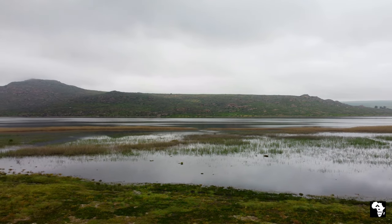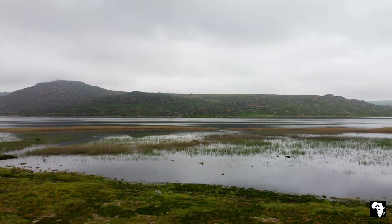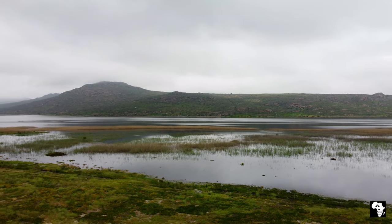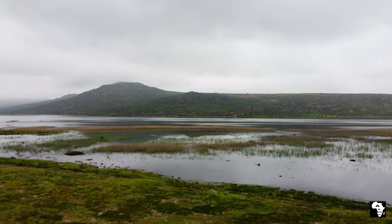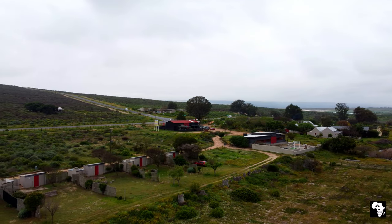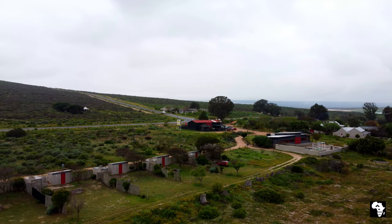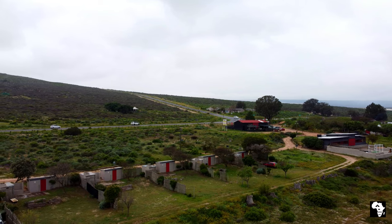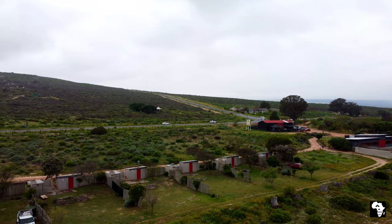Next morning we woke up to an overcast and rather chilly day, but it was still a very nice view. As mentioned, we were booked to stay at one of the six private campsites — each one has a view of the vlei. If you stay at a private campsite you will have your own private ablution facility.